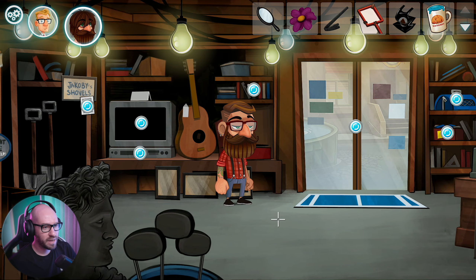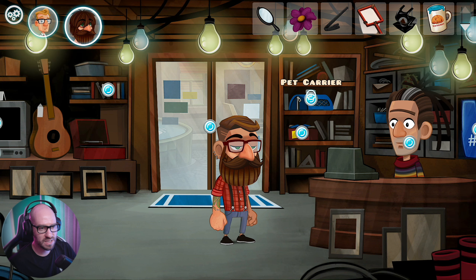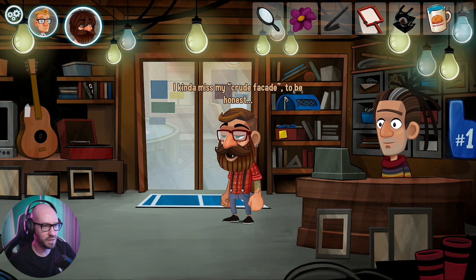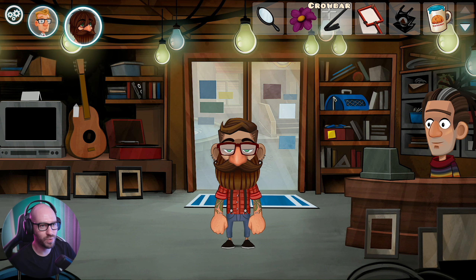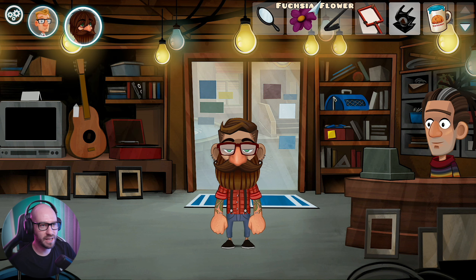I believe I'm actually completely kind of stuck here with this guy. We got the demo tapes. Cartridge. I kind of miss my crude facade, to be honest. We cannot switch to that one, unfortunately. Can I maybe use the shard of glass with the flower? No. I really don't see any way for me to turn this one into liquid.